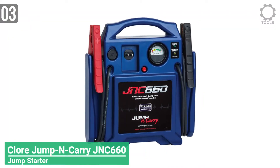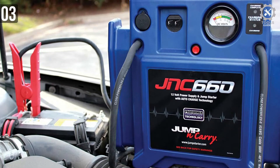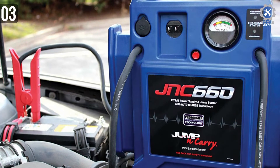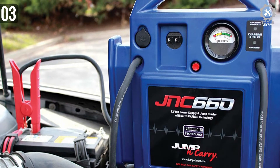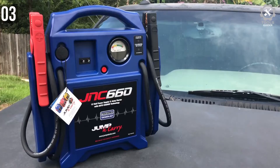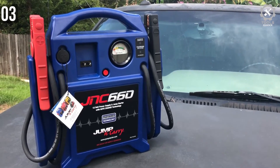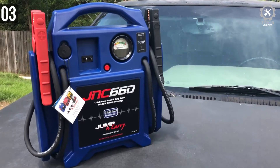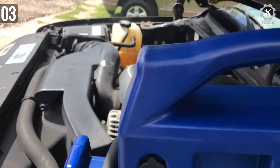Number 3: Clore Jump & Carry JNC660 Jumpstarter. With jumpstarters becoming a necessary accessory, the JNC660 is an incredible choice for users that don't want to be stranded due to a dead battery. At 425 cranking amps, this jumpstarter has enough power to spin the starter fast enough to start the engine. It has two 46-inch jumper cables, long enough to reach the starting point of any car.